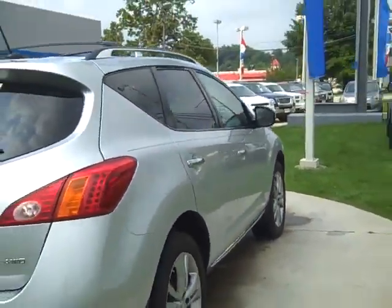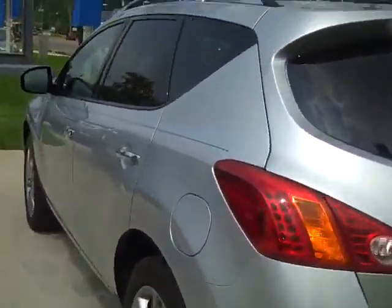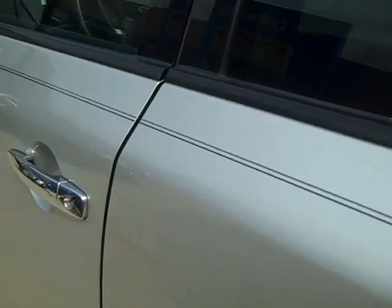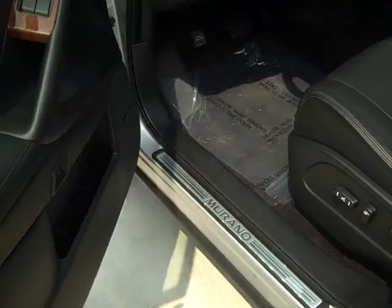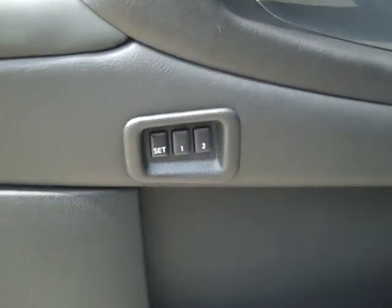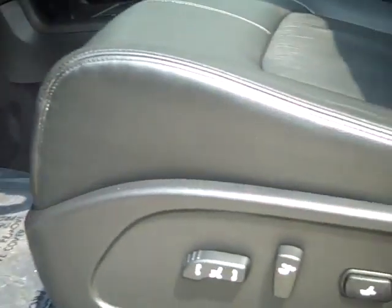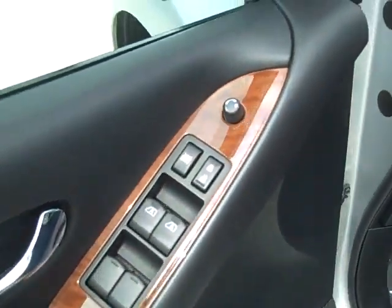I'm going to show you the interior here also. To kind of show you the layout, you just push the button here. I have the vehicle running now but you can keep the keys in your purse. You've got two settings there for your seat which is automatic. Bose premium sound system. You've got your power windows, power locks, nice wood grain inlay there.